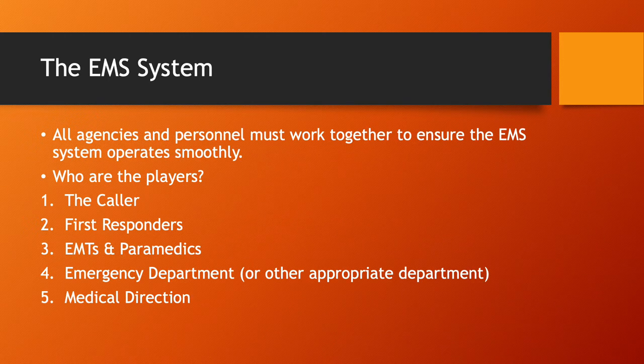Let's talk about the EMS system. Wilcox County's EMS system is a fairly rural system, which means everybody there is even more important because you don't have a whole lot of resources. The EMS system always starts off with the caller — the individual that calls 911. They may have witnessed the accident or be a family member of the person who has become ill.